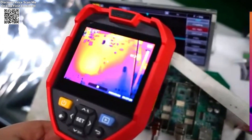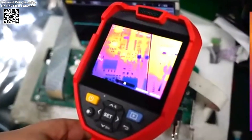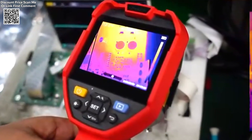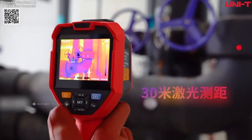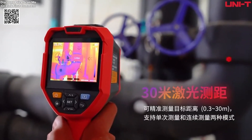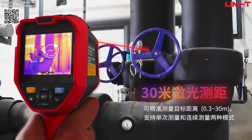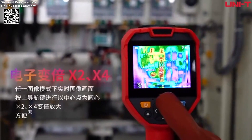Equipped with a 3.5-inch LCD touchscreen, the UTI-6OV ensures intuitive operation, simplifying tasks and improving workflow efficiency. The laser-ranging function enhances safety by enabling measurements from a distance, while advanced features like center point temperature measurement, high and low temperature tracking, and customizable isothermal limits allow for precise monitoring and quick detection of abnormalities.